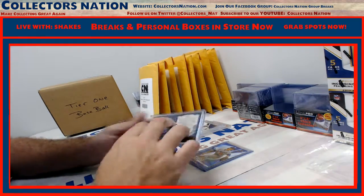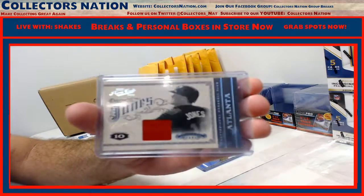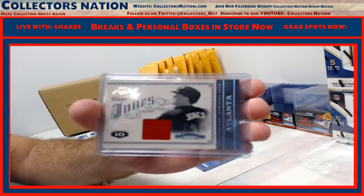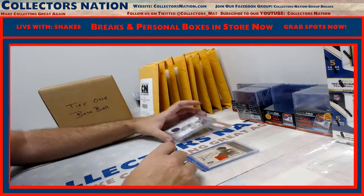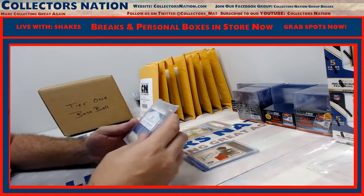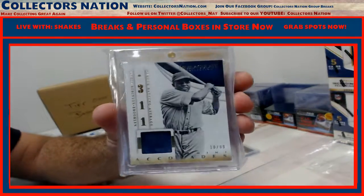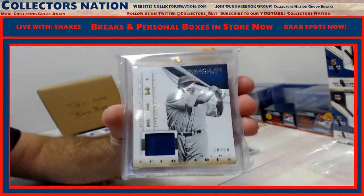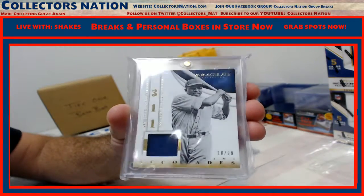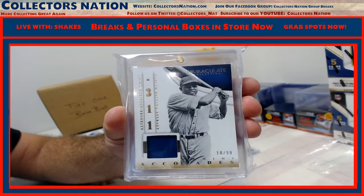Chipper Jones, numbered 13 of 49, jersey out of Prime Cuts. Very nice. To 99 — 10 of 99 — out of Immaculate. 2014 Jackie Robinson jersey, out of Immaculate. Very nice.